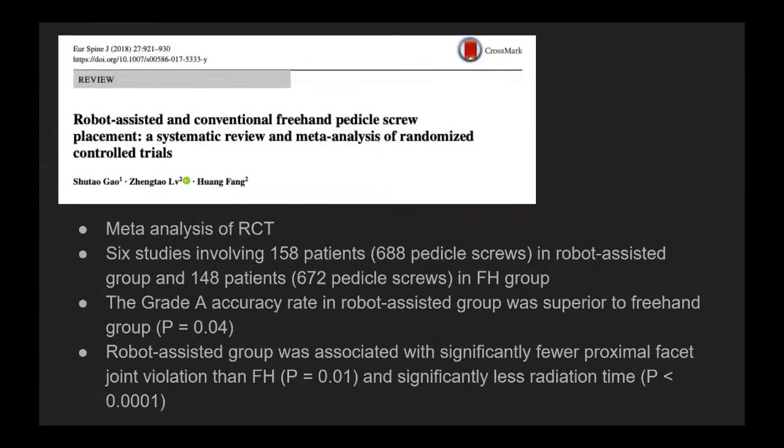Another meta-analysis of randomized controlled trials showed significantly fewer proximal facet joint violations with the robot compared to freehand, and those were statistically significant findings in this meta-analysis as well.